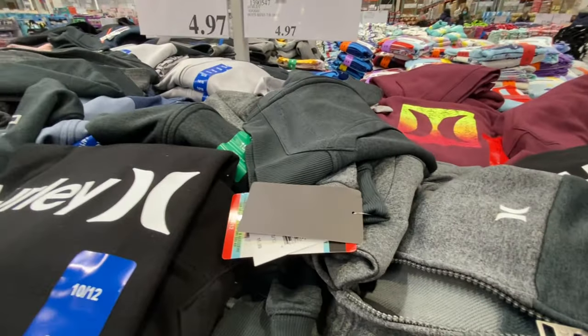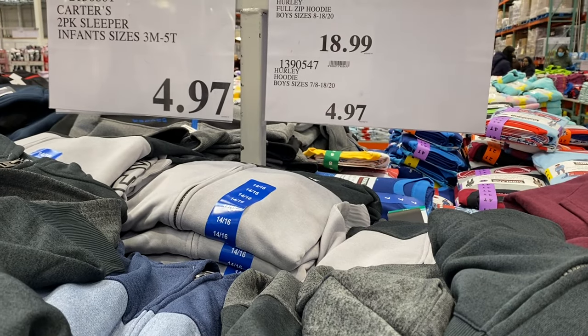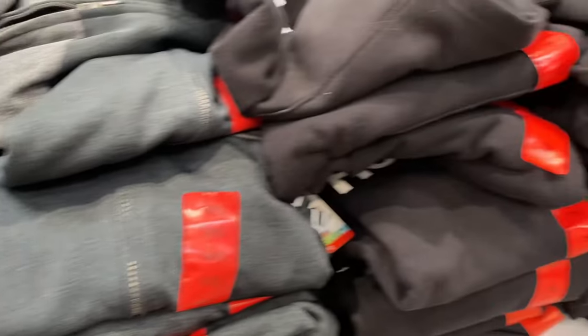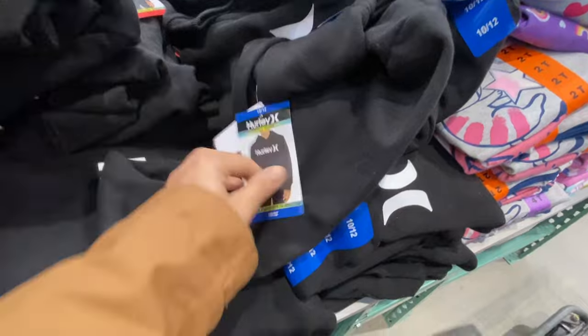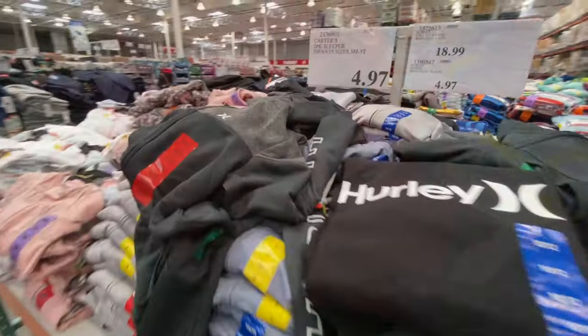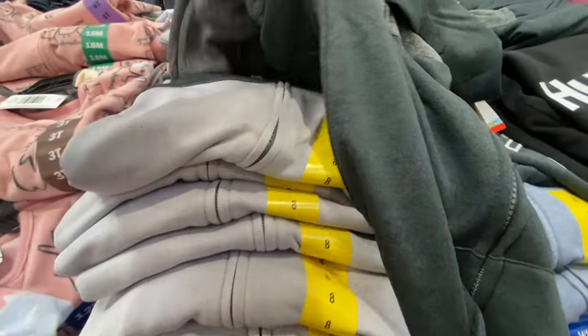There was some really pretty clearance going on with Hurley hoodies — just $4.97. Sizing options were limited but I was lucky to get the sizes I needed. There's a black option and a maroon one. They had mostly size 7 and 8 left. Carter's sleepers were also $4.97, while Hurley zip-up style ones were $18.99.